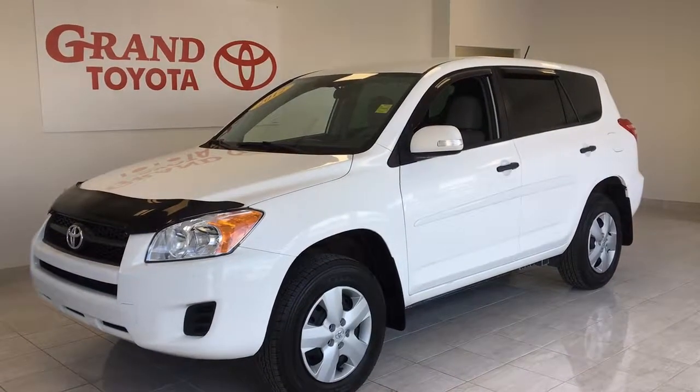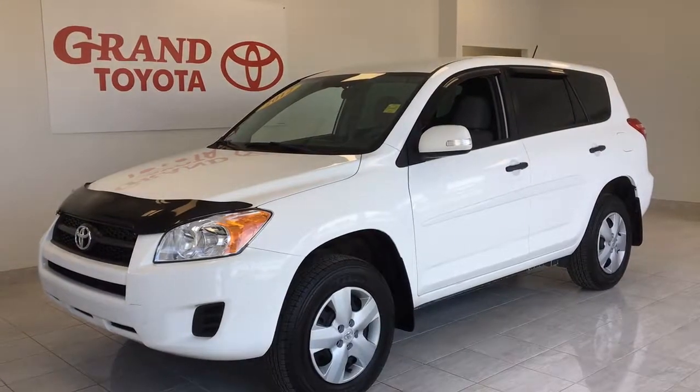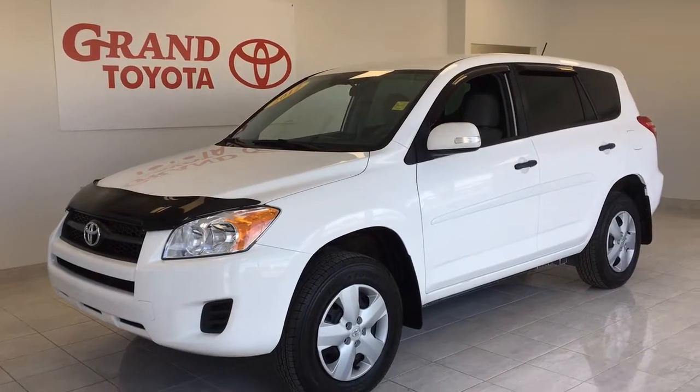Drop by Grand Toyota on the TransCanada Highway in Grand Falls, Windsor to view this 2012 Toyota RAV4 front-wheel drive with 111,800 kilometers and priced at only $11,495.